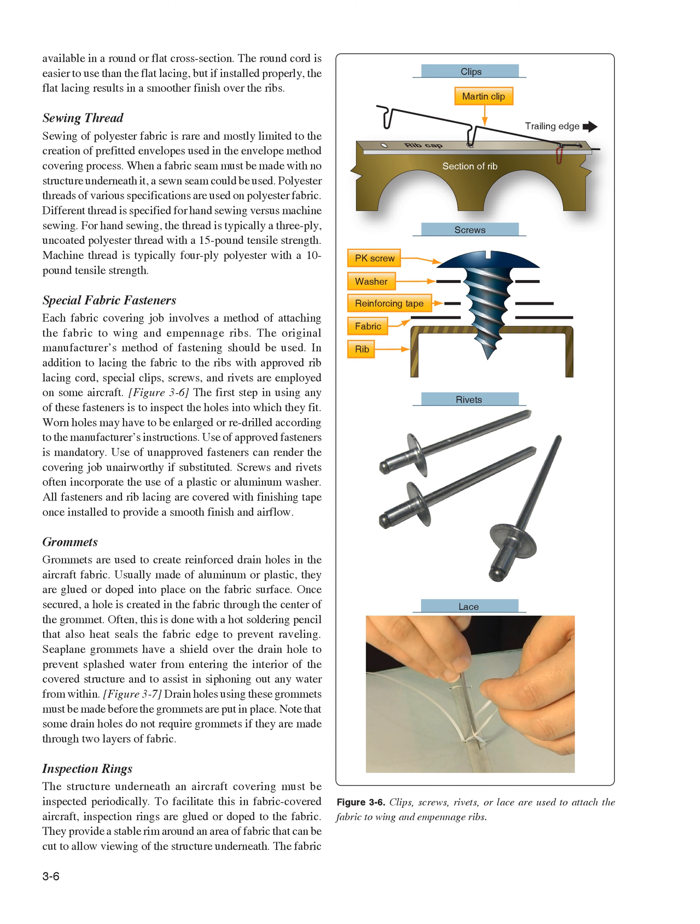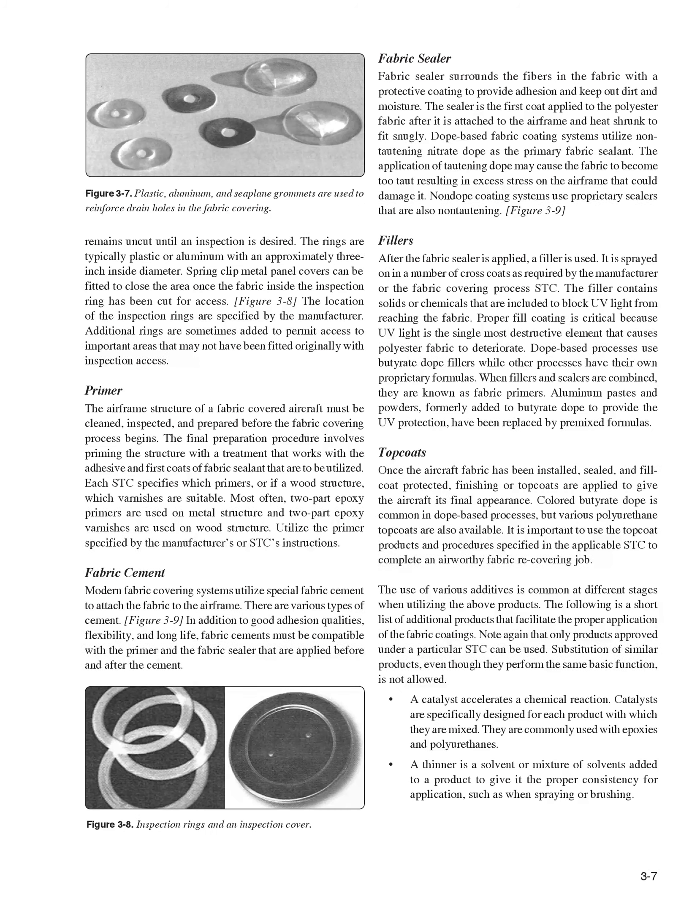Inspection Rings. The structure underneath an aircraft covering must be inspected periodically. To facilitate this in fabric-covered aircraft, inspection rings are glued or doped to the fabric. They provide a stable rim around an area of fabric that can be cut to allow viewing of the structure underneath. The fabric remains uncut until an inspection is desired. The rings are typically plastic or aluminum with an approximately 3-inch inside diameter. Spring-clip metal panel covers can be fitted to close the area once the fabric inside the inspection ring has been cut for access. The location of the inspection rings is specified by the manufacturer.